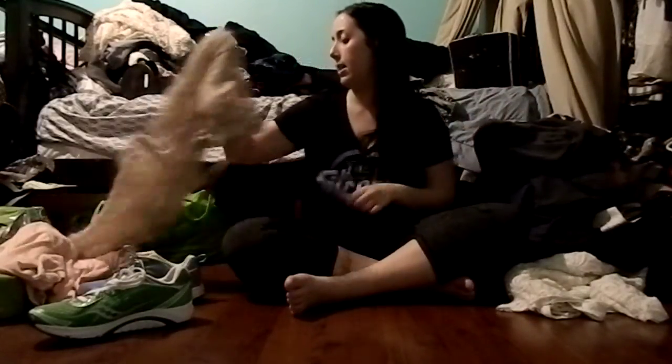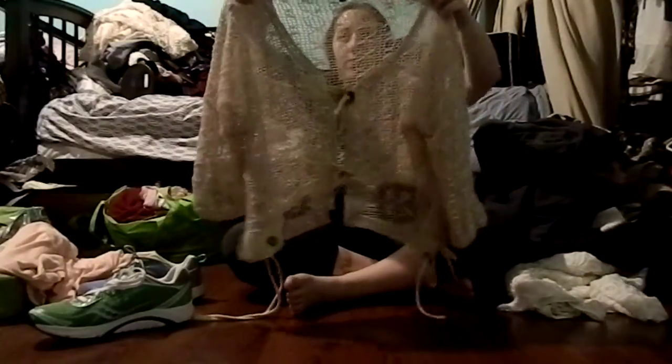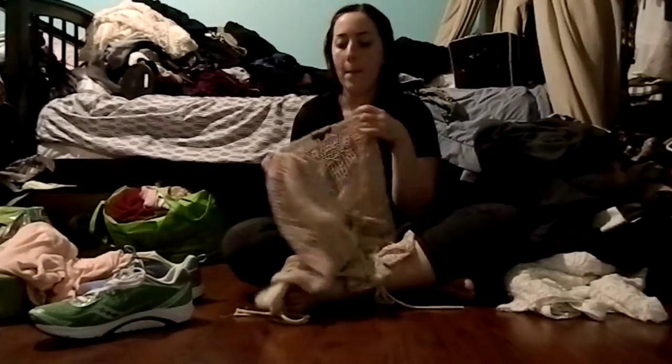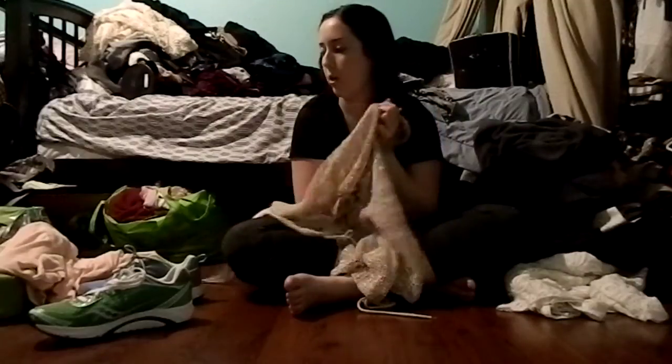The next thing I bought is from the thrift store, and it's a crocheted cardigan sort of thing. I thought this would be a good beach cover-up. It's by a brand called Kaktus — spelled with a K — size medium. It's fringed crochet with ties on the sides and big brown buttons. I haven't worn this yet, but I'll definitely bring it to the beach over the summer.